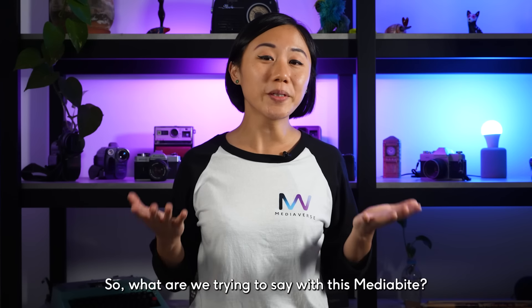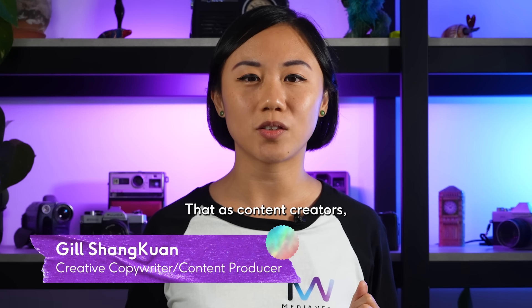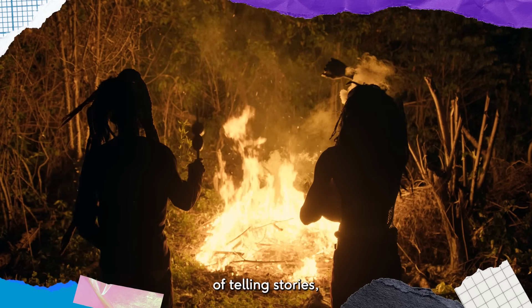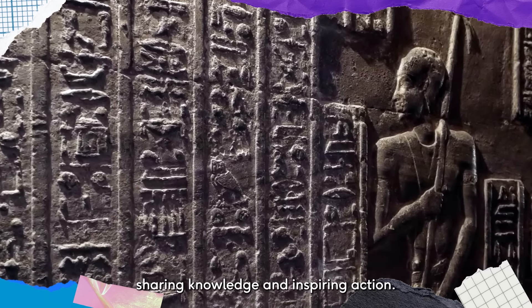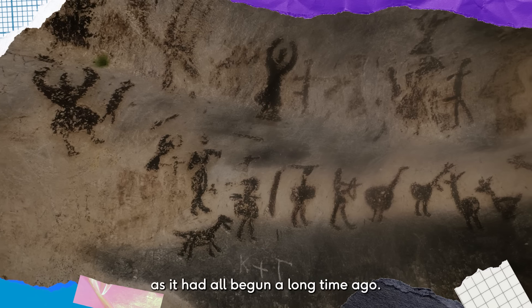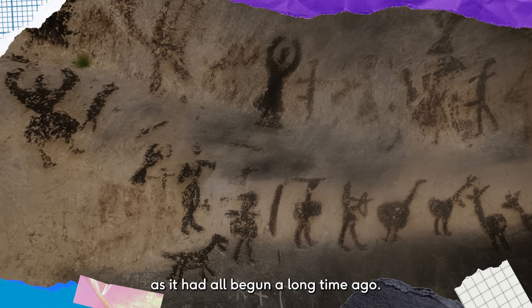So, what are we trying to say with this media bite? That as content creators, we love what we do, because we are harnessing our intuitive nature of telling stories, sharing knowledge, and inspiring action. And we are actually carrying on traditions, as it had all begun a long time ago.